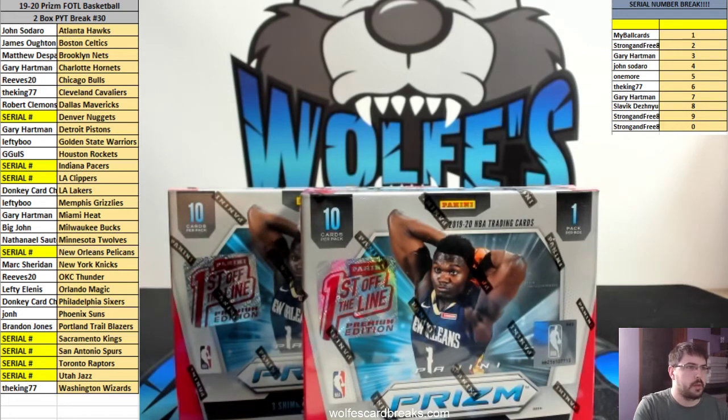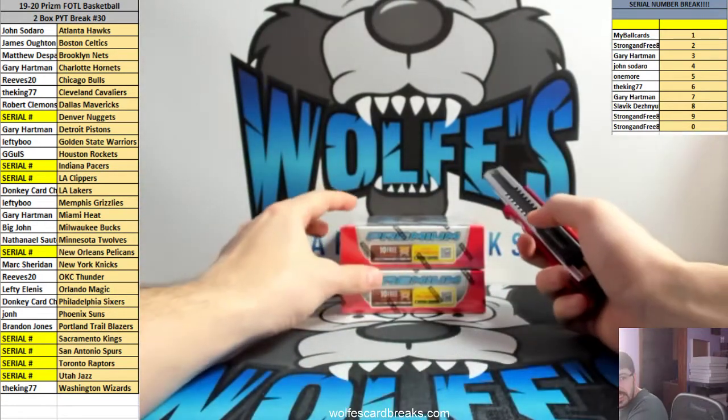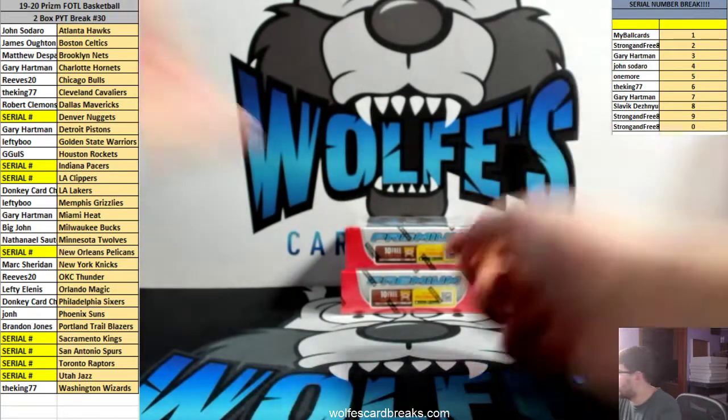Here we go — 1920 Prism, First Off The Line, basketball. Two-box picker, team number 30. 30 of these bad boys, so that means we did 60 boxes of these. We've gotten some nice ones. I want to see a black shimmer 101.